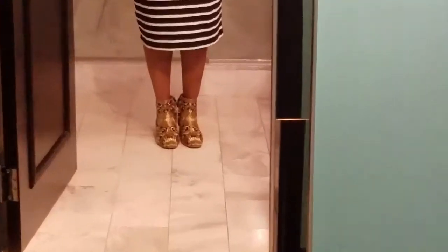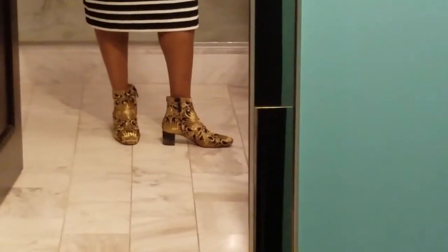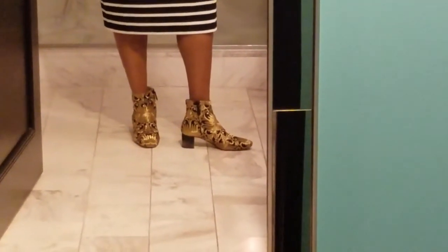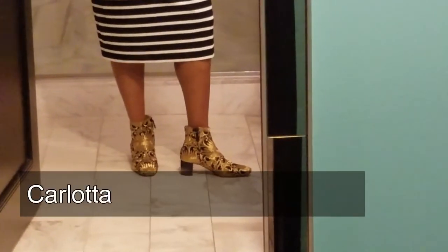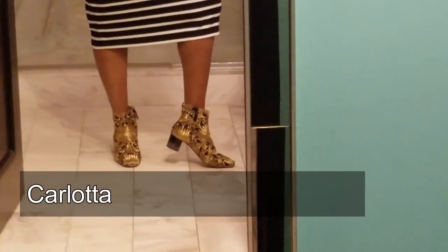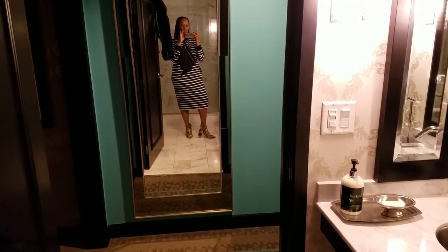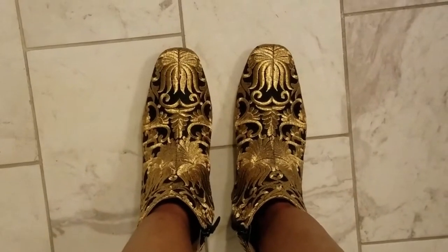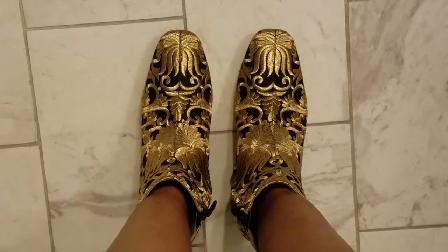On my feet, I'm wearing these boots that I have showcased before. These are my Tory Burch — I believe they're the Carlotta or Corlina bootie; I don't remember, I'll put it down below — but it's got the translucent lucite heel. I will get you a shot from the top. These are the booties. I've shown them before. I still love them. They're bomb.com and very comfortable.